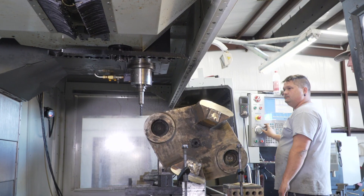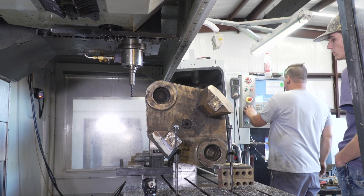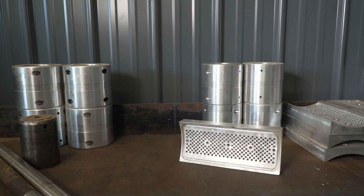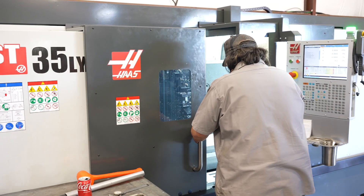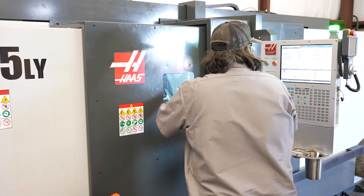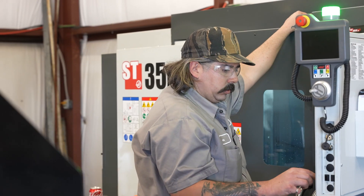We do a lot of hydraulic repair work. We manufacture new hydraulic cylinders and air cylinders. We do some roll ribbing for Nucor Steel and do several different jobs for Drax Biomass.